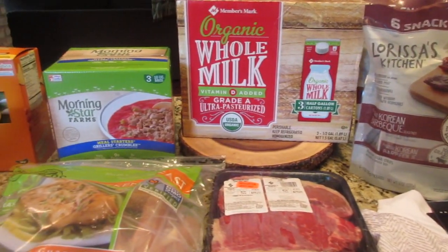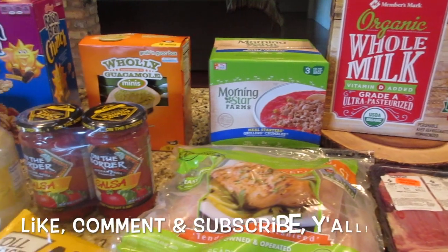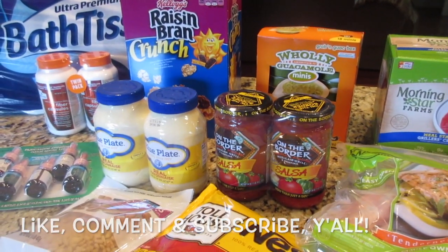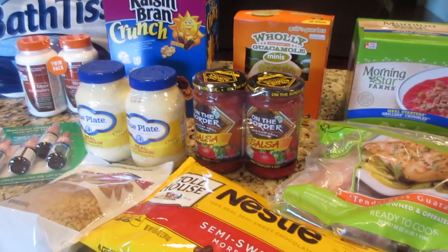So that is the second half of our big Sam's Club haul! Thanks so much for stopping by our channel, Let's Cook Y'all. I hope if you enjoy hauls of any kind, you'll hit that subscribe button and come back and like and comment. Have a wonderful and blessed day, y'all — bye!